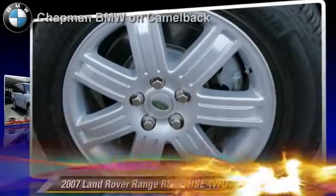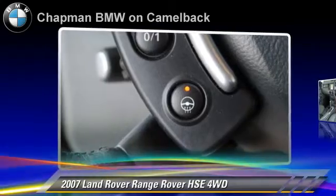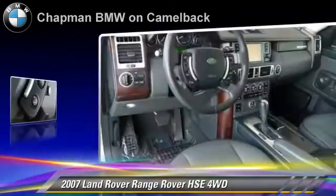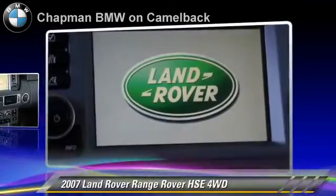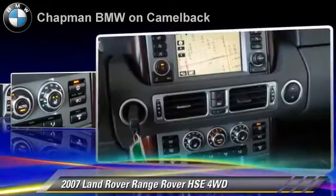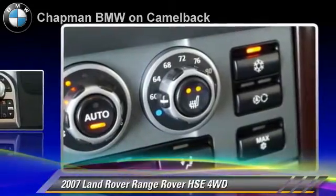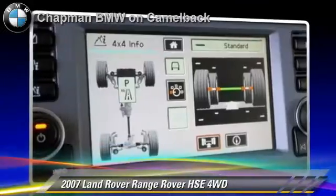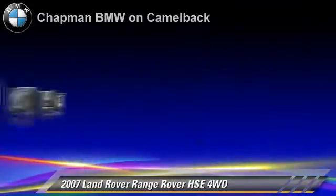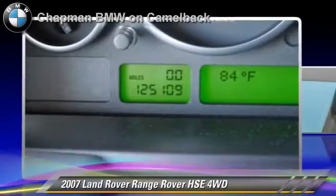The 2007 Land Rover Range Rover HSE, powered by a 4.4 liter V8 engine. With a 6-speed automatic transmission, this vehicle gets up to 19 miles per gallon. This Land Rover features heated power mirrors, multi-disc CD player, and four-wheel drive. Safety features include side airbags and ABS.